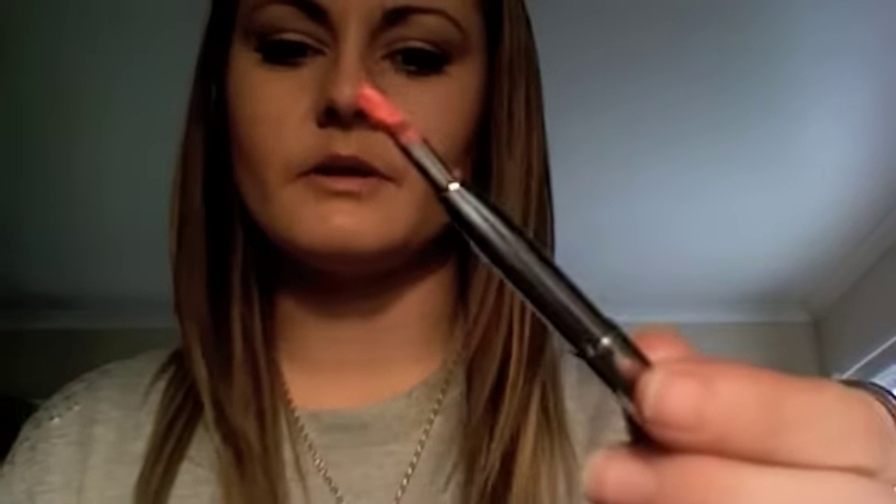A little compact mirror. A lip brush thing — I think this has got some lipstick on it that I purposely put on there so that I could touch up without having to take my whole lipstick. So that's really good — you can just put it on there and then put the cap on.